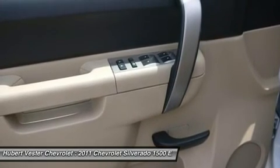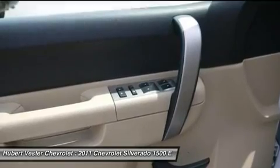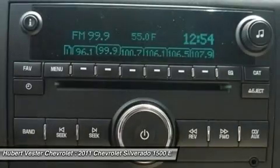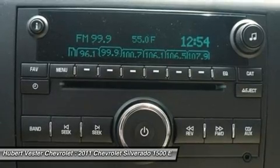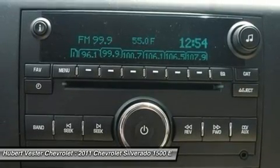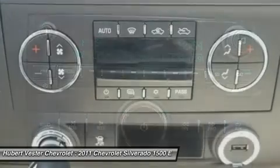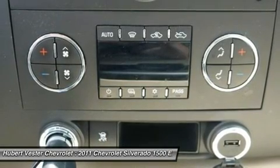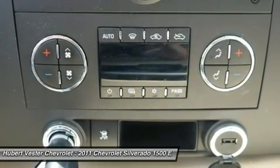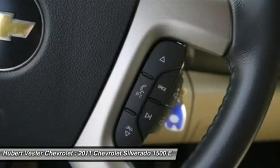Power windows with driver express down, premium cloth seat trim, radio data system, rear access door power windows, rear reading lights, rear step bumper, remote keyless entry, security system, solar ray deep tinted glass, speed control, split folding rear seat, tachometer, tilt steering wheel, traction control, variably intermittent wipers, volt meter, and XM radio.